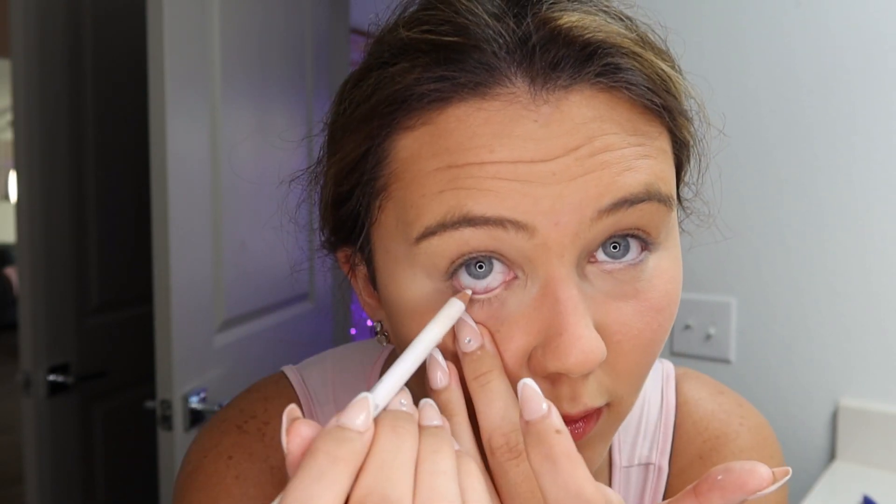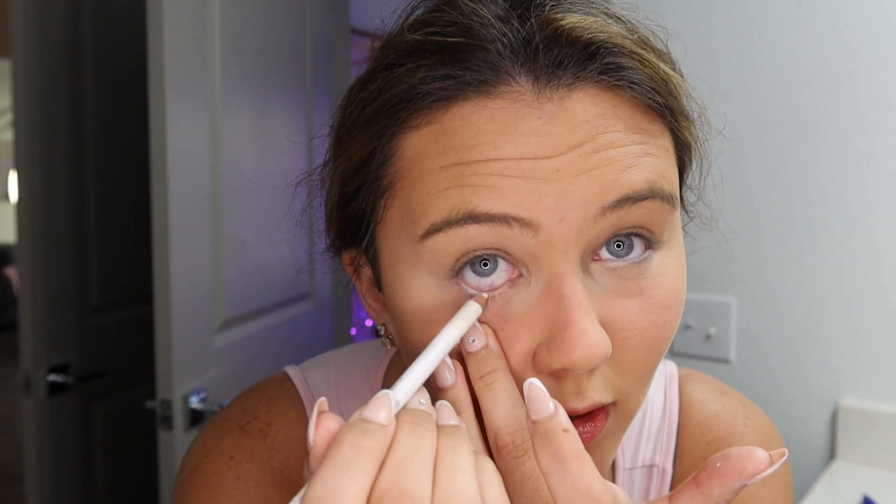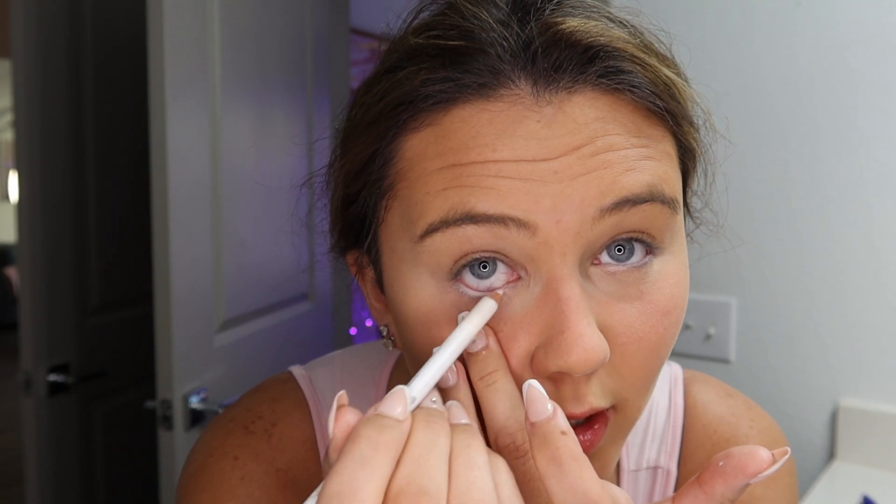Now we're going into eyeliner. I just use white eyeliner because I feel like it makes blue eyes pop so much. I used to use black eyeliner most of my life. I found white eyeliner when I was watching Euphoria and I was like, I should try that. It's very subtle because the black is so dark around my eyes. For a while I stopped wearing eyeliner, but then I found white eyeliner and it's been my go-to ever since.